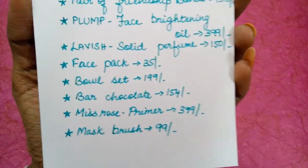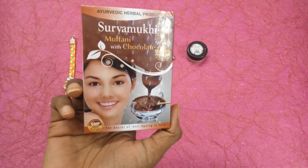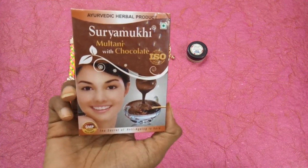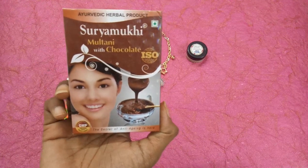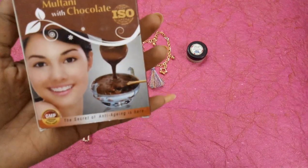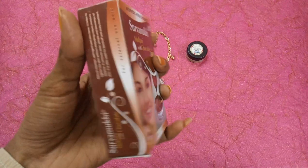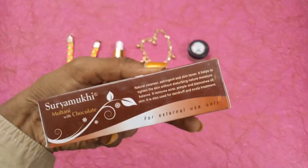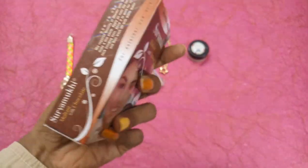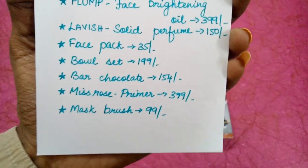The next one is a face pack priced at 35 rupees. This is the face pack we have received which reads Suryamukhi Multani with Chocolate. So this is a Multani miti with chocolate — it is an ayurvedic herbal product. The secret of anti-aging is here — chocolate is really so good, it contains many antioxidants and it's good for anti-aging. They have given how-to-use instructions and all information is provided here.